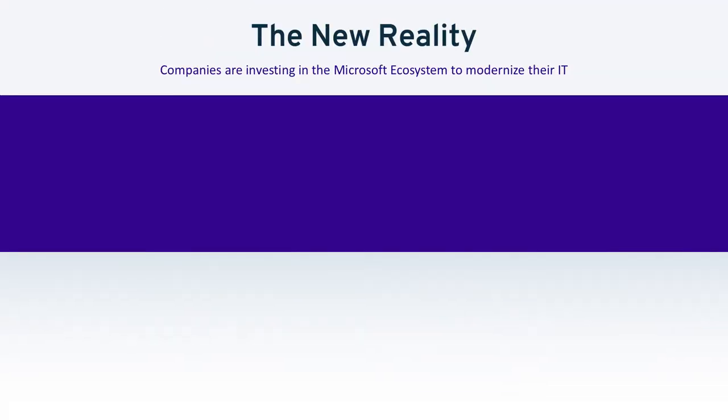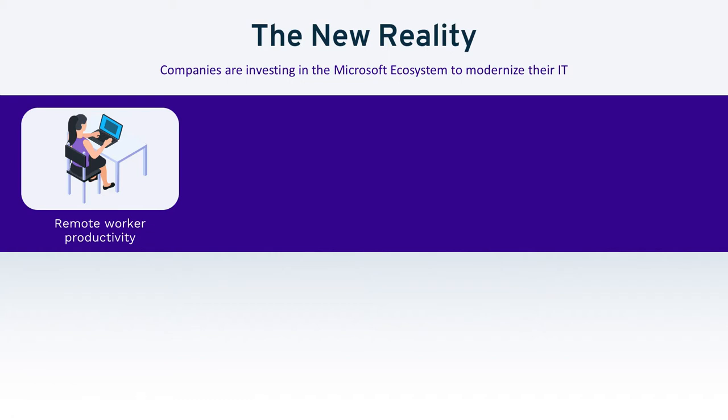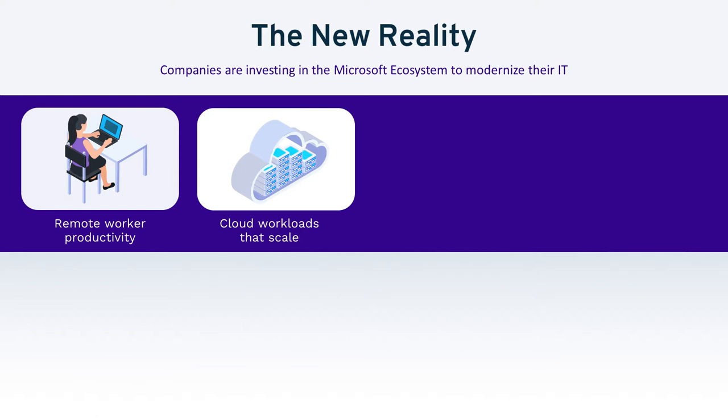Companies are investing in the Microsoft ecosystem to modernize their IT operations in order to meet a number of new challenges, especially in the past year. These challenges include things like remote worker productivity, ensuring that employees, wherever they are, can still collaborate effectively. Companies are looking at how to leverage the cloud to scale their operations and adopt new technologies faster than ever before, moving cloud projects up from two years out to three months or less.